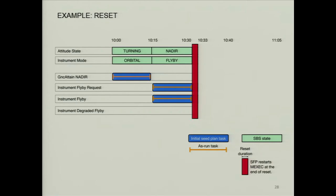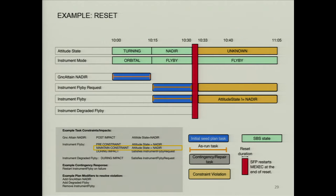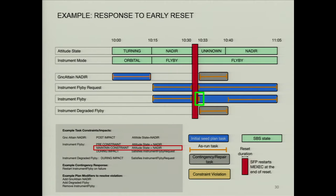Once we come back up, system fault protection takes the spacecraft through the reset and brings it back up. It needs to let the autonomous onboard flight software know that it is good to restart the plan. When we come back up, it's looking at actual spacecraft state. The predicted state was that everything was going to be fine, but now the state is actually unknown. The maintained constraint on this flyby — that the attitude state needed to be nadir — is now being violated. The onboard software detects that the constraint is being violated, and the activity is aborted.